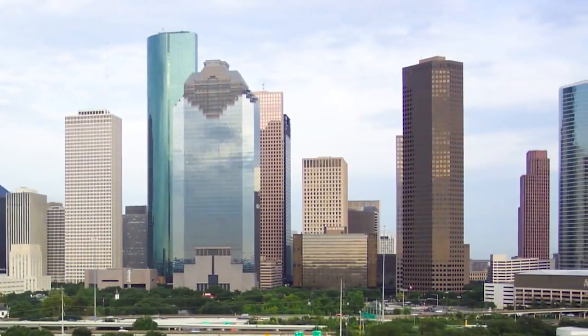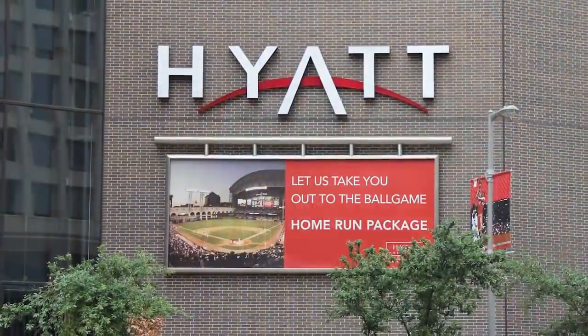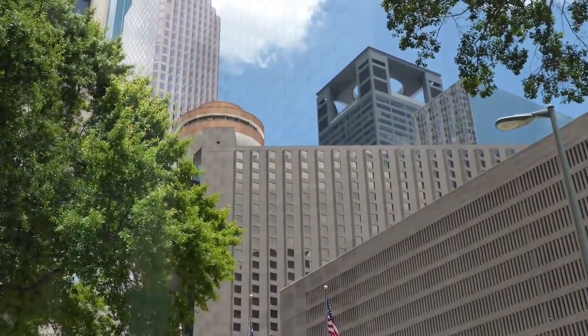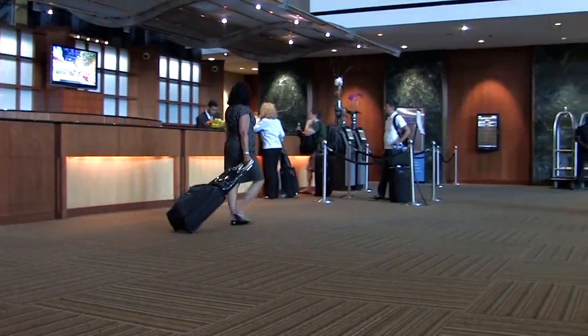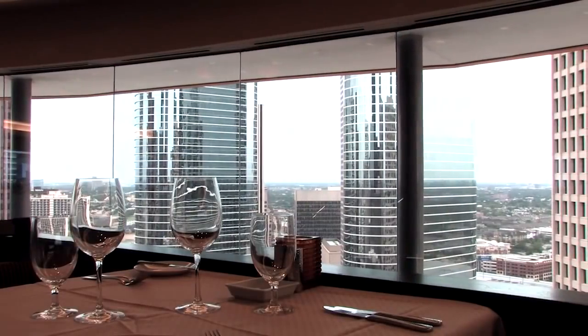The Hyatt Regency Houston is one of the highlights of downtown Houston's thriving business and entertainment district. This 950-room premium hotel, built in 1972, offers guests state-of-the-art technology and 360-degree views of the city in its award-winning revolving restaurant.